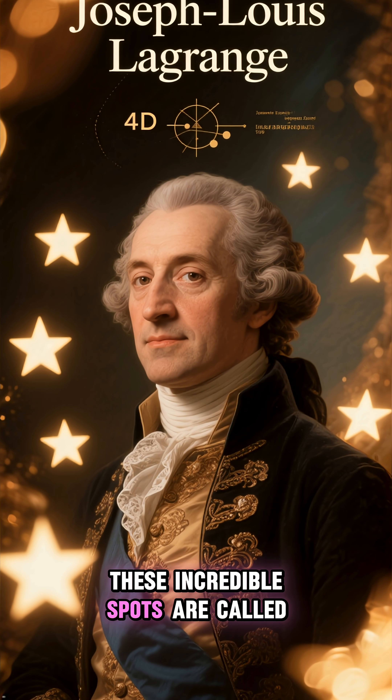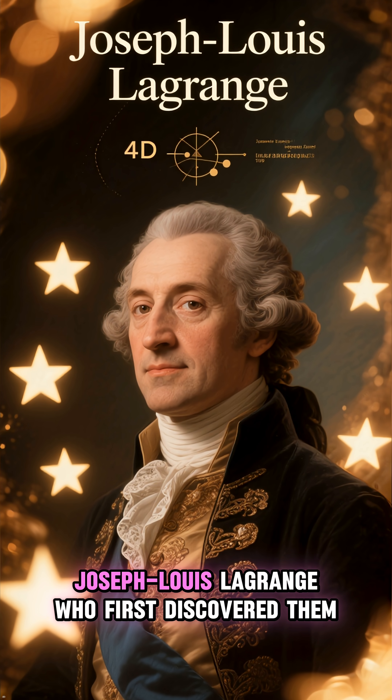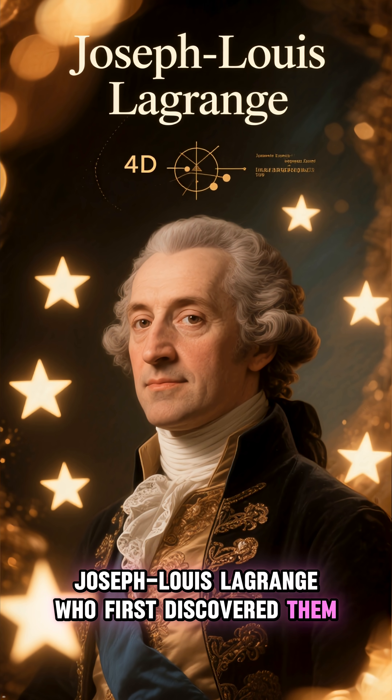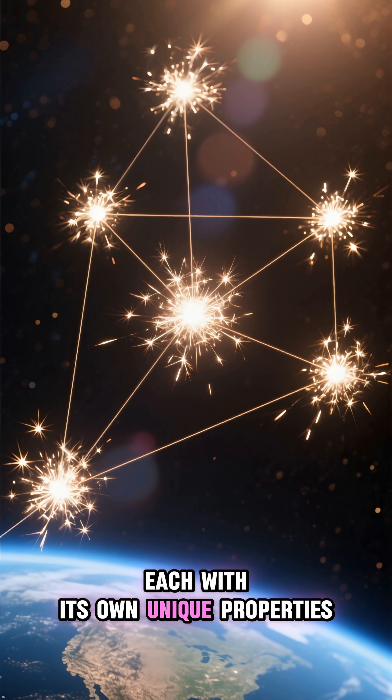These incredible spots are called Lagrange points, named after the mathematician Joseph Louis Lagrange who first discovered them. There are five of these points for the Earth-Sun system, each with its own unique properties.